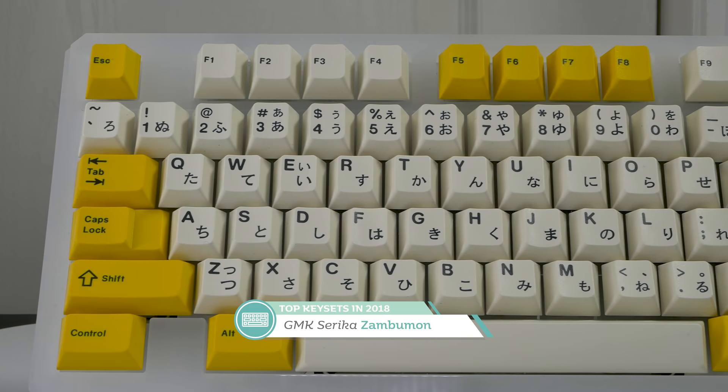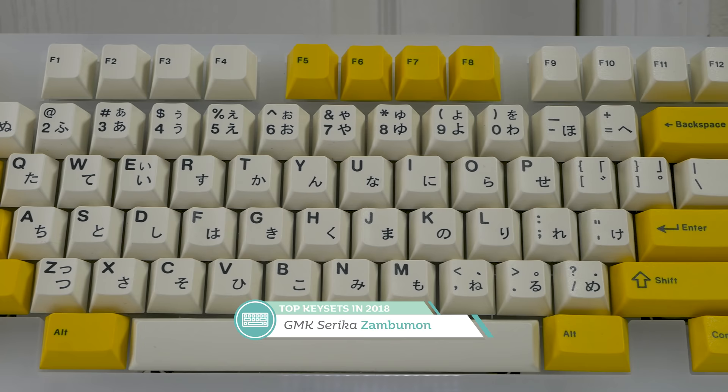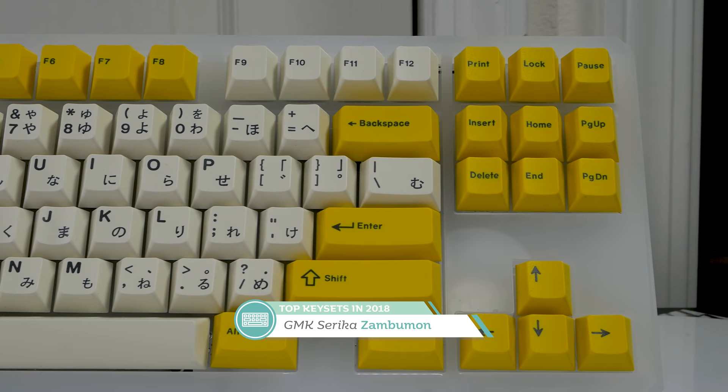In third place is a set that was color-matched perfectly to a Lego brick — it's GMK Serica by Zambumon. This bright and lovely set is just a feast for the eyes. The yellow came out perfectly, and despite the minor drama about the sub-legends, I love them — I think they should have always been there. Zambumon did an amazing job, and this set will always find its way onto one of my acrylic or polycarbonate keyboards.